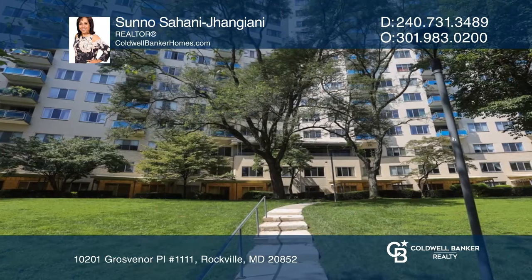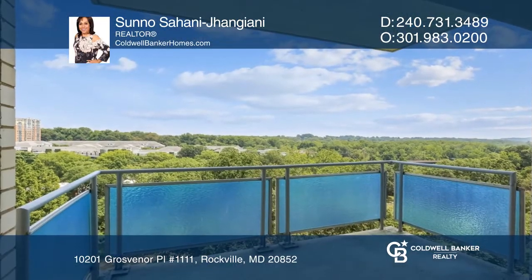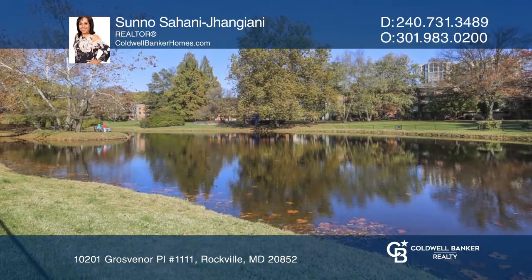This unit has a designated garage space and ample parking in front. The complex has several amenities and is close to the metro station and public transportation.